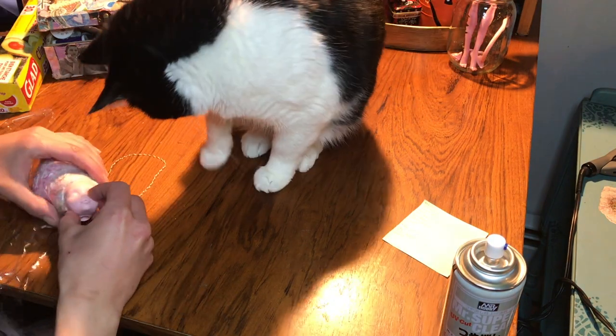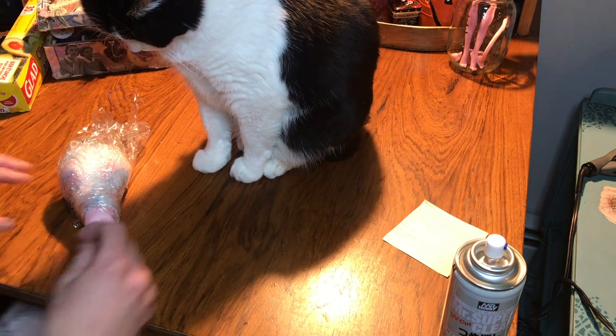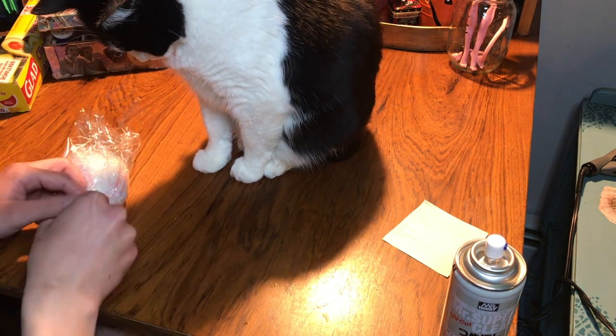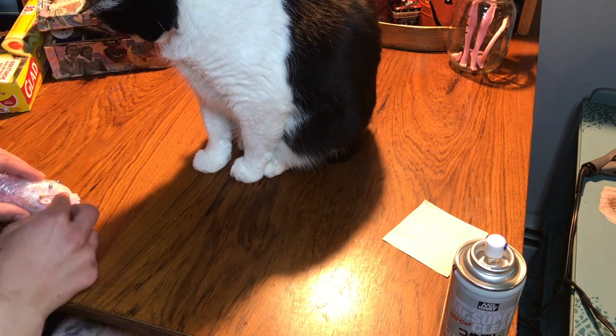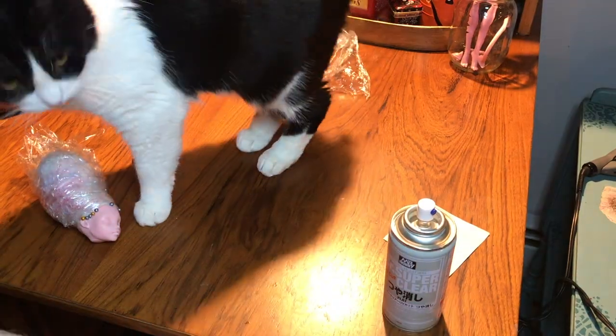When that's done, I put an elastic in the hair, cover it with some plastic wrap — saran wrap is fine — then use sewing pins to pull back the plastic wrap so when I spray it I can get all the way up into the roots. Then I spray it with Mr. Super Clear and let it dry.